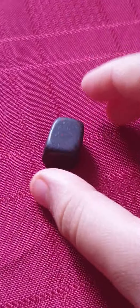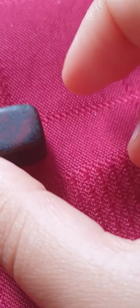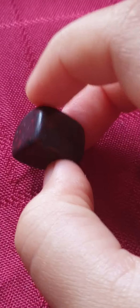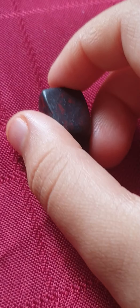And this one — this is my favourite one. Look at this. This is so special guys. This is called a bloodstone. Let me get the next one.